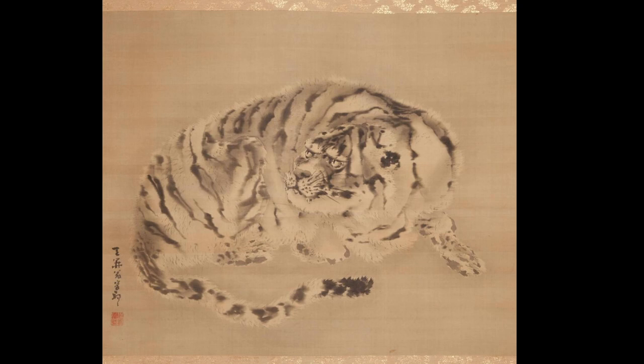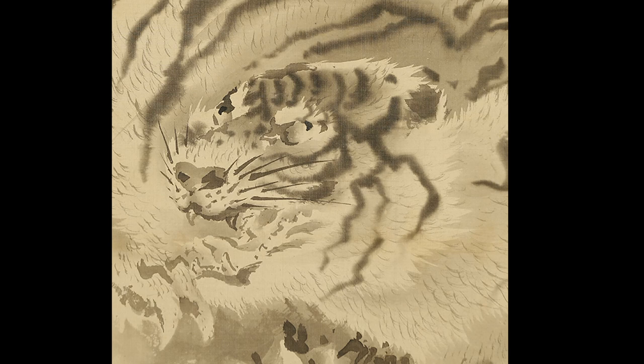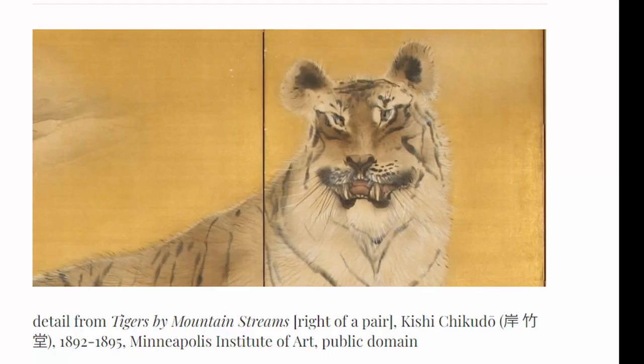Tikkudo saw a real tiger for the first time when a circus visited Kyoto from a foreign country — and he was so shocked. Real tigers looked a lot different from what he had known from past masters' paintings. He became so obsessed with painting tigers as he had seen them that even sources say he became almost mentally ill, having serious hallucinations of tigers from the paintings he was working on.